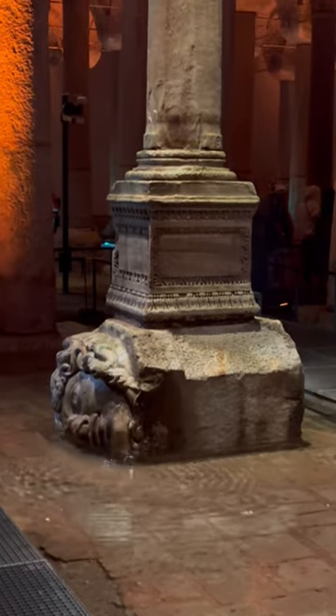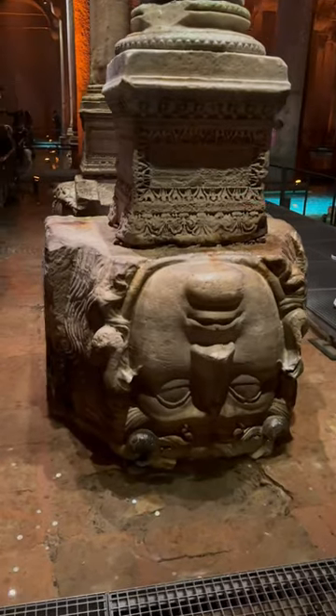After the fall of Constantinople, the cistern was kind of forgotten about, only to be discovered much later on and nicknamed by the Turks as the underground palace.